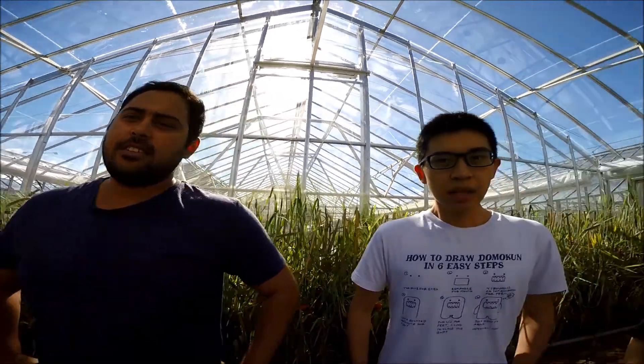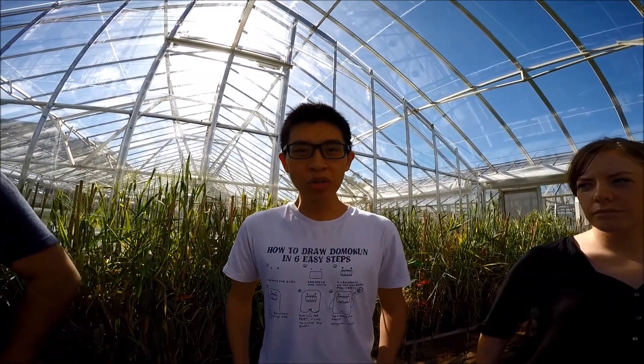Hi, I'm Adnan. I'm working on leaf rust resistance in wheat. Hi, I'm Ming. I'm working on stem rot resistance in barley.